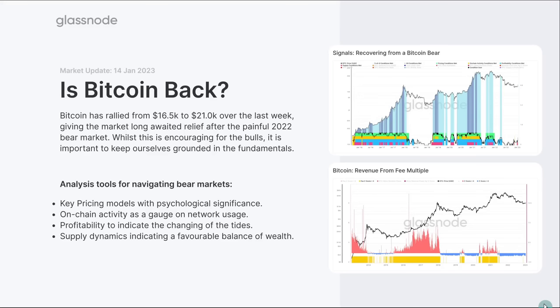Bitcoin's had a pretty impressive rally — we've seen it really regain most of the ground it lost following the FTX disaster. Whilst this is a very nice relief to such a painful 2022 bear market, we also need to keep ourselves grounded and look at the fundamental data. Nothing moves in a straight line; it is very improbable that Bitcoin's at an all-time high tomorrow. What we're trying to do is break up many concepts and isolate them down to a couple of key topics.